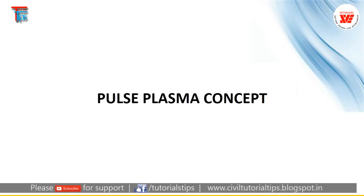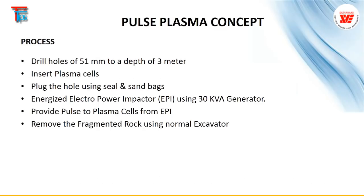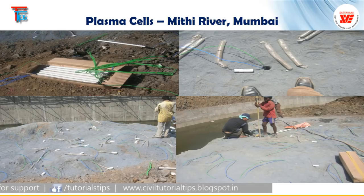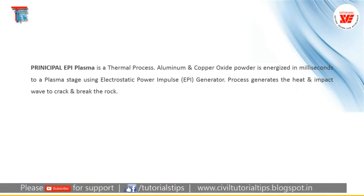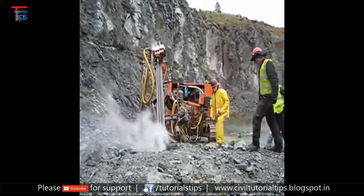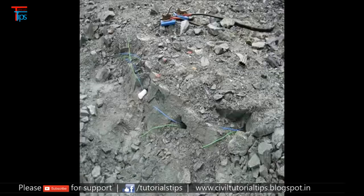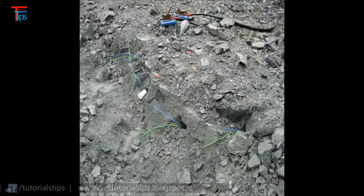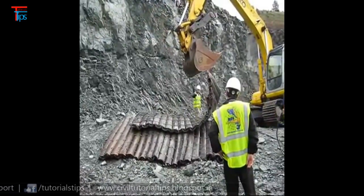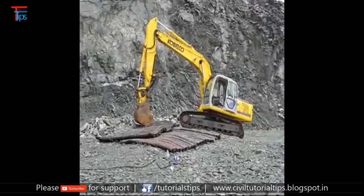This is the pulse plasma concept — the latest Korean technology being used, and it is the best technology now available for rock. We drill the holes and put the cathodes. The cost comparison: normal open blasting without control costs 400 rupees per cubic meter; controlled blasting costs 800 rupees per cubic meter; diamond rope cutting costs 2,500 rupees per cubic meter; and pulse plasma costs 3,500 rupees per cubic meter — a 10-times cost variation.